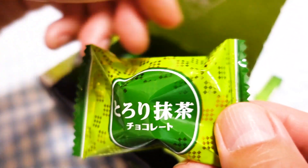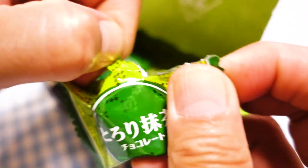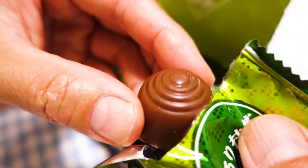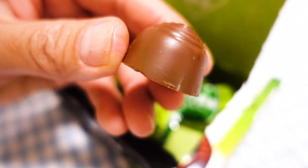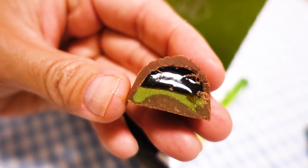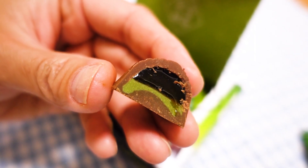And this one is the toroori matcha chocolate. It looks like just chocolate. I'm going to cut this in half with a knife. Oh, look at that — is it jammy? It looks like it. There's some kind of liquid in here. Let's give it a go. This one is sweeter. Matcha cream liquid. It's nice though. I think I like this one better than the other one. I think it is a matcha jam kind.